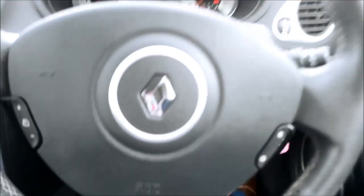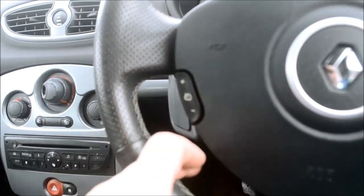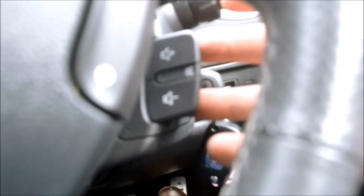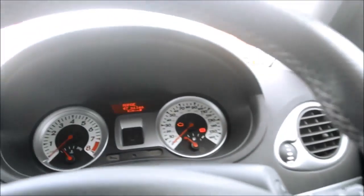Coming down to the steering wheel, we have cruise control with plus and minus controls. On this side here we have the volume control for the audio at your fingertips — up or down — so some very nice features with this vehicle.